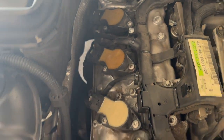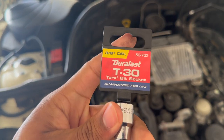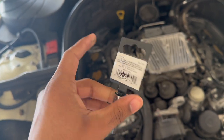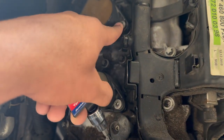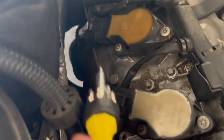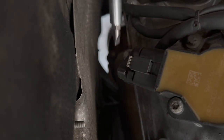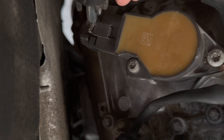To take out the ignition coil you'll need a T30 Torx bit — at AutoZone it's about two or three dollars. If you don't have the T30 bit you could use a flathead, but you might damage the thread. You'll also need a ratchet attachment for your Torx bit. The first thing to do is remove the plug that goes into the ignition coil using a flathead screwdriver — push this little gray clip backwards. Be careful not to break it.